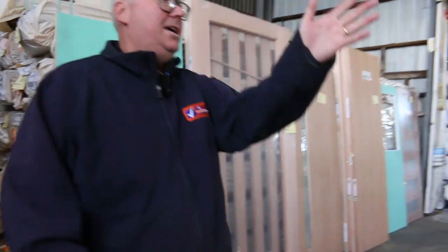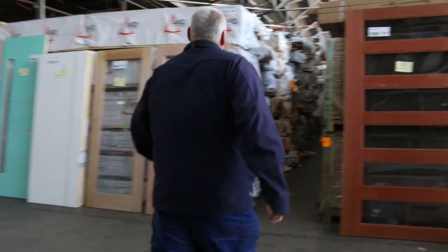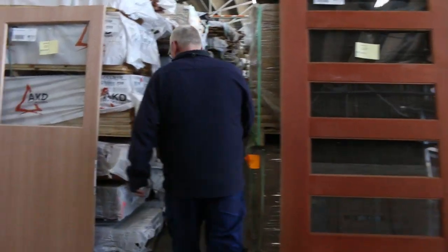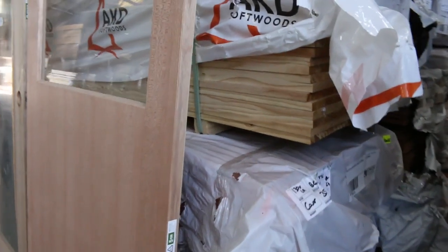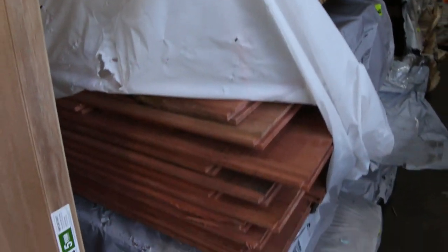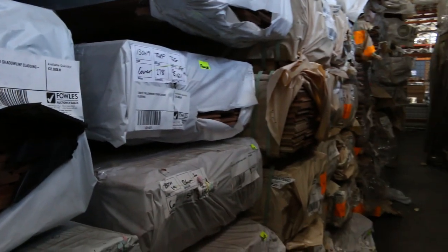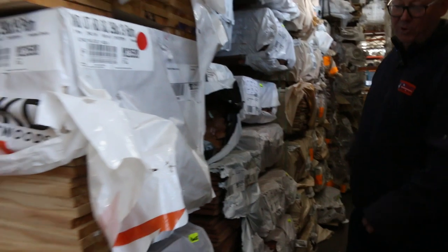Lots and lots of stock — a big heap of stock down this row as well. Some dressed pine on there. We've got a whole heap of other species of flooring such as some blue gum there. Some shadow line cladding — have a look at that. Some more of the spotted gum flooring in the 130 by 19, and a whole heap of other variety of flooring down that row.